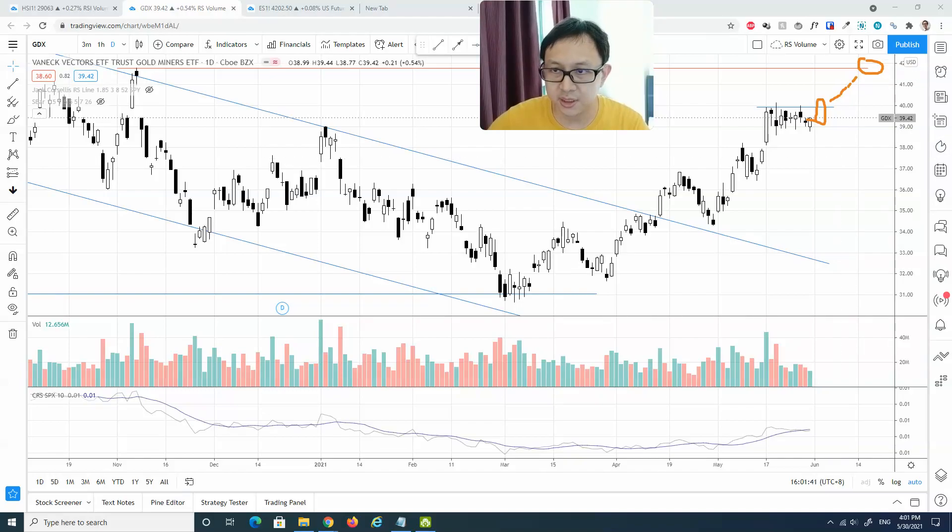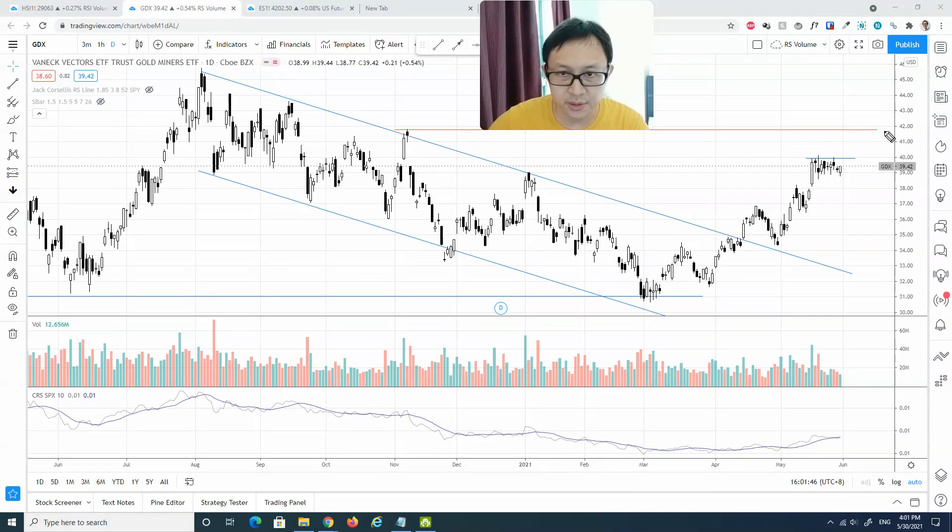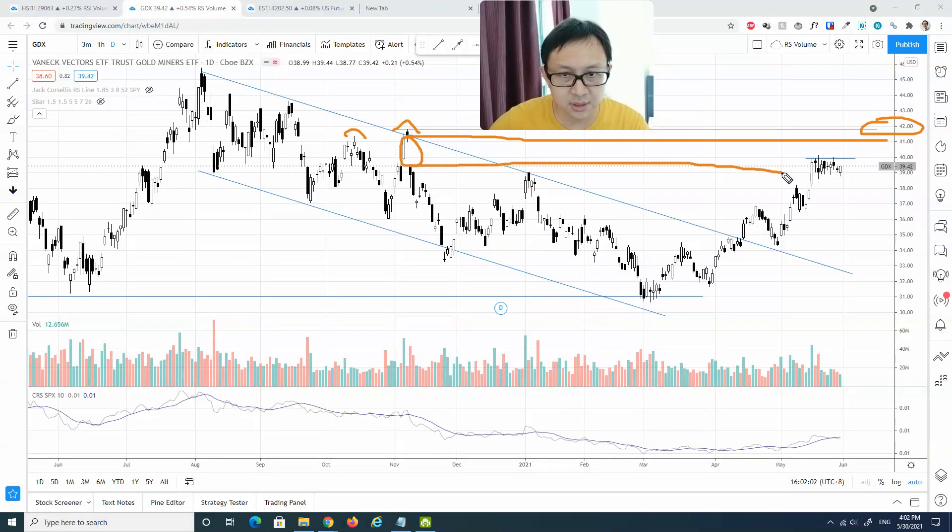Taking a zoomed-out view, the resistance I'm looking at is somewhere around 42, based on the previous swing high level. You can see that there is a strong get-down action right there, and it is currently bumping into this supply zone. Once it's ready to move up, the natural target is 42, followed by the next resistance at about 45 or 46.